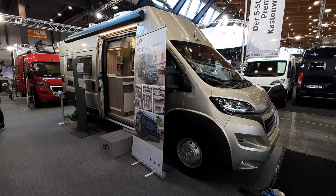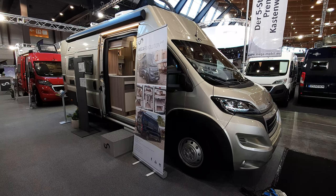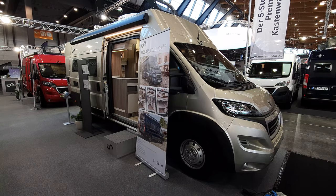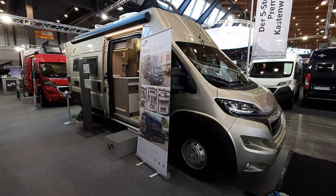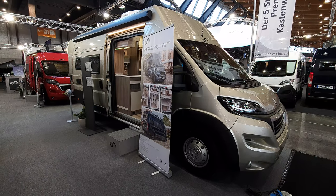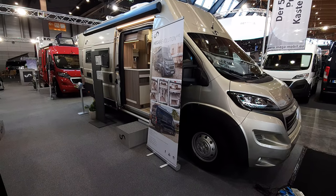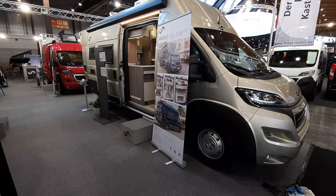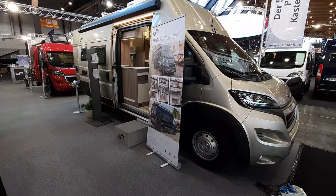This van is from Megamobile from Slovenia. This is their Mega Revolution, and this is the CMT trade fair in Stuttgart. Now the word 'revolution' has been used before — I think it was used by Globescout, part of Purcell, for their revolution — but this one is more revolutionary than the one from Globescout.